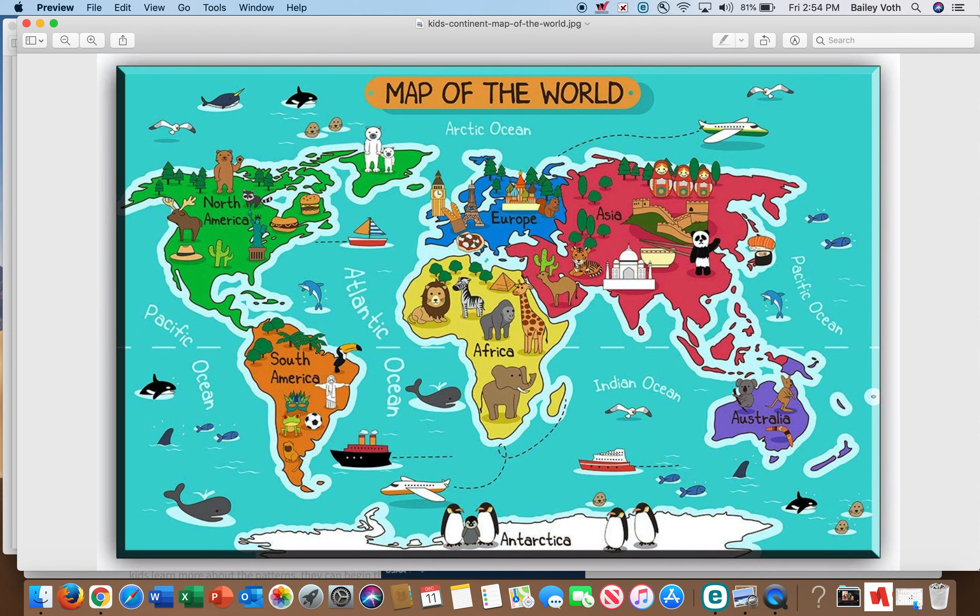This is a map of the world showing all of our big continents. Here is North America — this is where we live in the United States, right here in the Midwest. If we were to get on a plane and fly to Africa, we would have to cross the Atlantic Ocean, and Ghana is about right in here, so it is very, very far away.